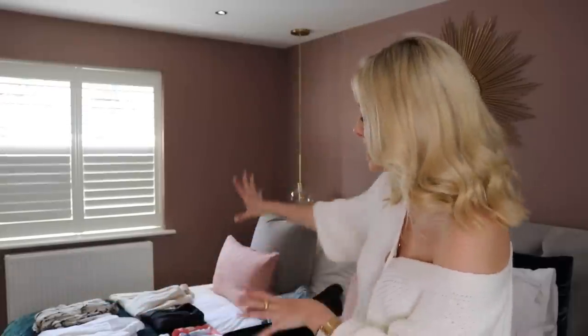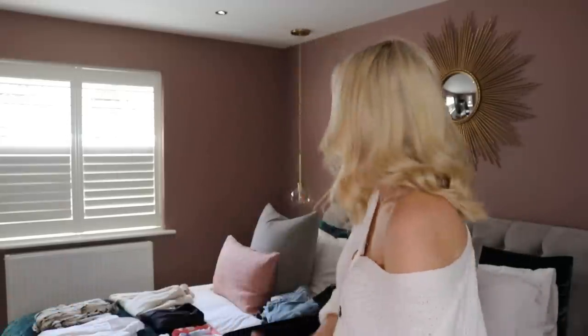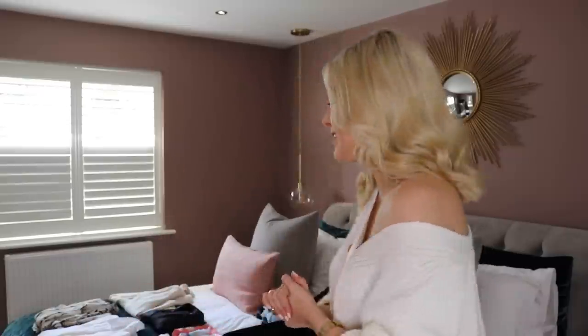I've got all the clothes out here and I'm going to show you why I've chosen those items and how you can mix and match a lot of them to give you daytime outfits, evening outfits and stuff like that. I'm in my bedroom, which is where I normally pack because that's where I keep all of my clothes. I tend to put my case on my bed and get out all the clothes I want to take and sort them into piles or sections.